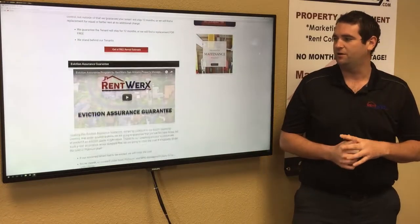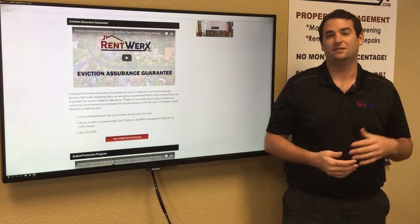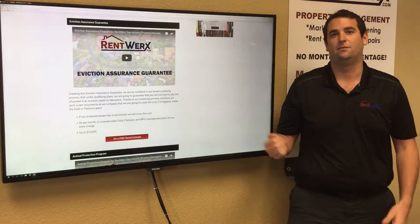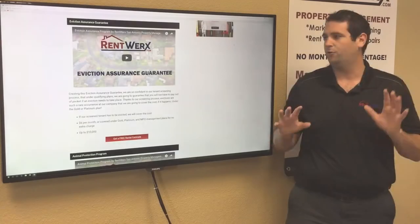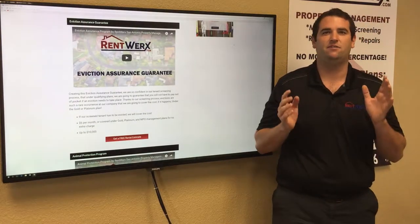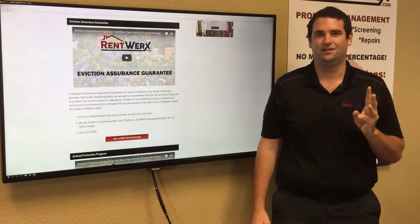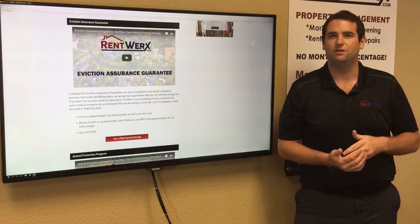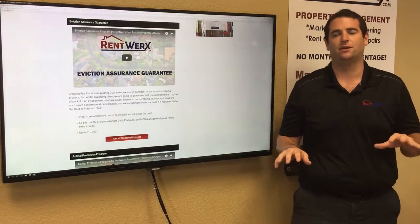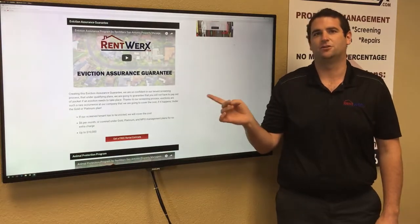The next guarantee is our eviction assurance. Homeowners are often worried about eviction because it's an expensive process. We have our eviction assurance program, included in the gold and platinum plans, which means we'll pay up to $5,000 of our own money to cover the cost of an eviction. We've only had to evict three tenants in the last five years while managing over 2,000 homes, so it's exceedingly rare — but if it happens, we've got you covered.